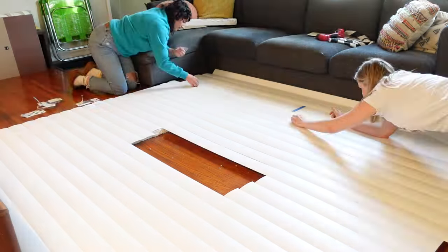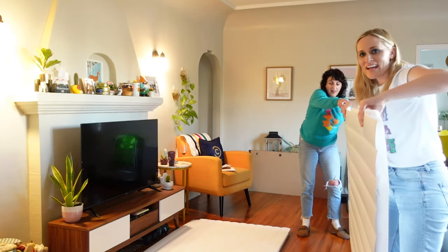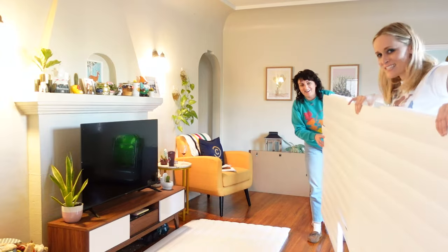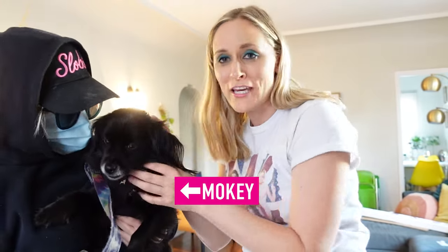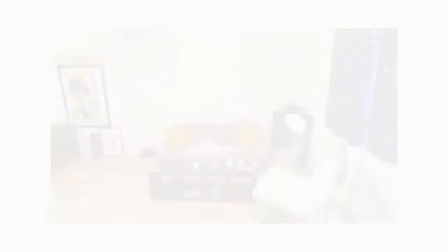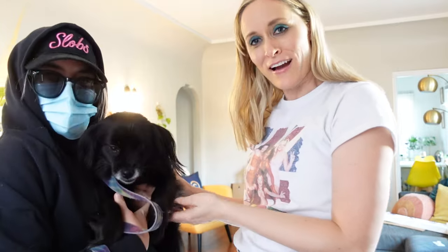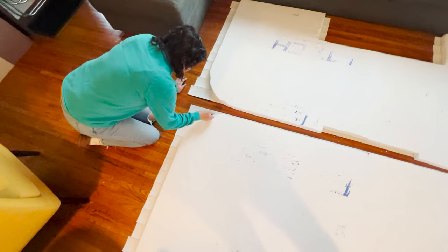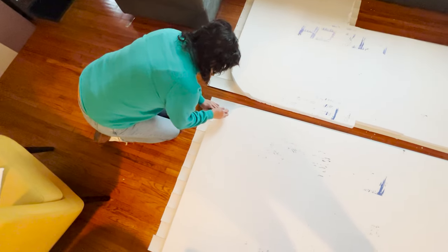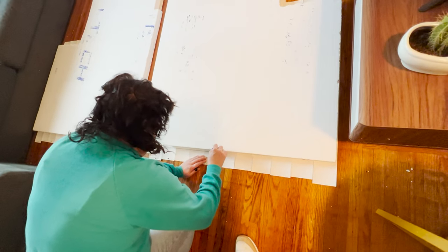We have a second guest appearance from Mochi — you might remember her from Jessica's living room makeover. We are now tracing the spare edge so we can hand-cut it out and make sure it's beautifully curved.